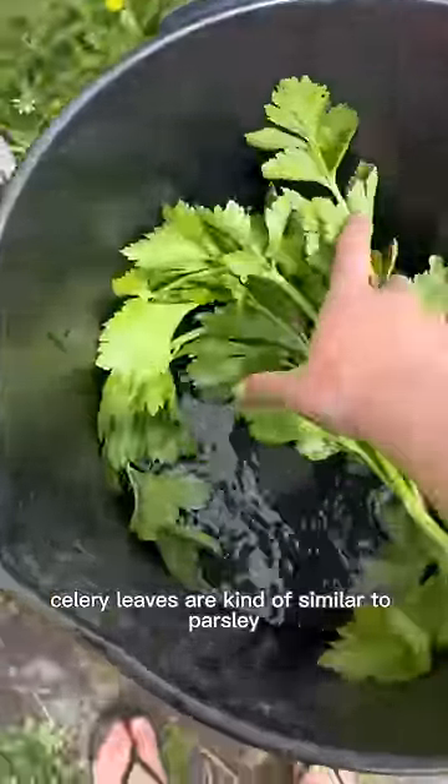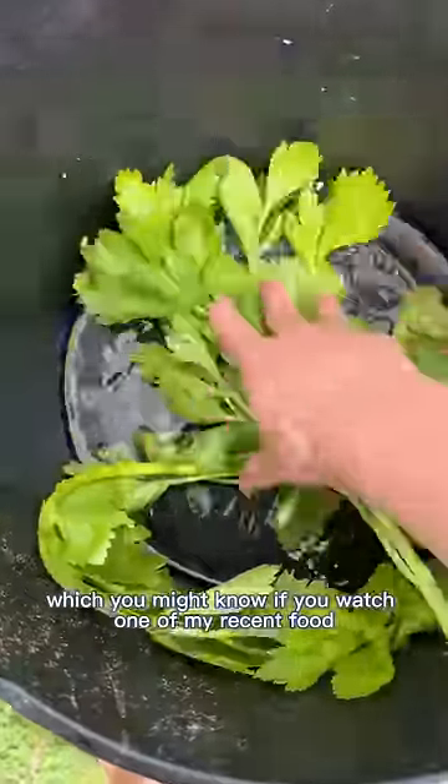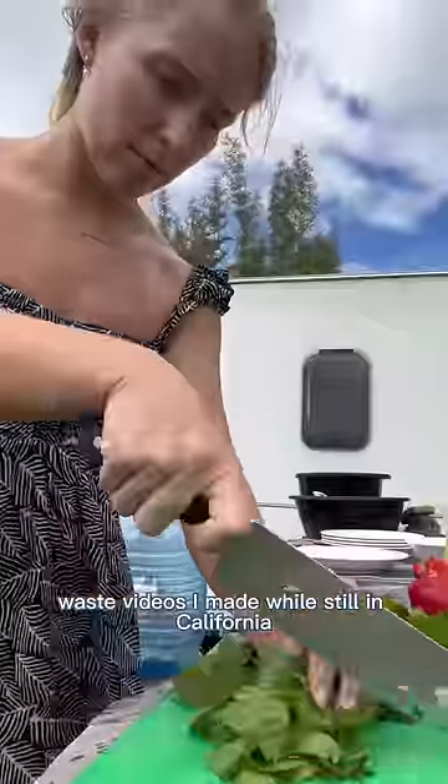Our current compost is just a hole in the ground, which I really like. I also found some celery leaves the neighbors gave us too. Celery leaves are kind of similar to parsley, and they taste really good chopped up in a salad, which you might know if you watched one of my recent food waste videos I made while still in California.